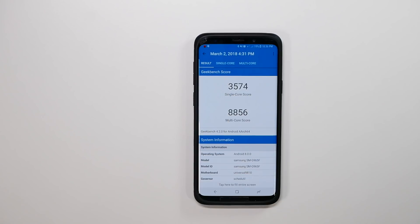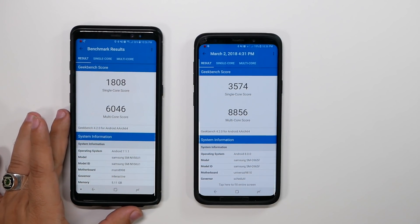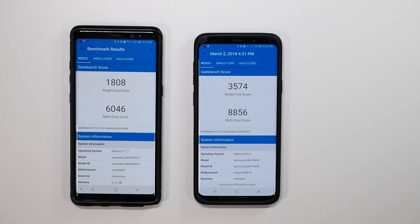Now if you want to compare that to last year's models, this is the Galaxy Note 8 to the left. This one scored 1,808 single-core and 6,046 multi-core. So you're definitely seeing a bump up in single-core and definitely in multi-core — you can see the difference there overall.